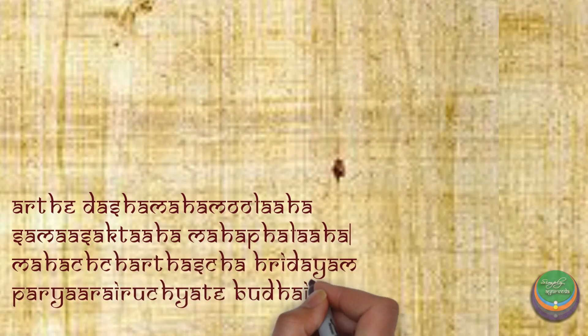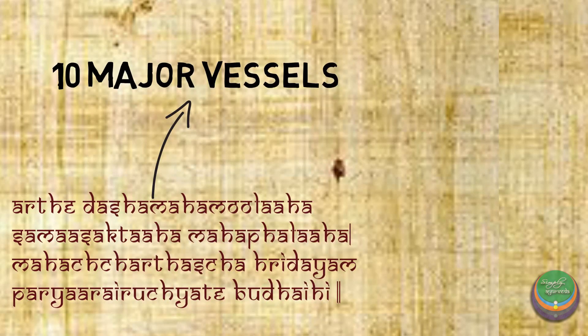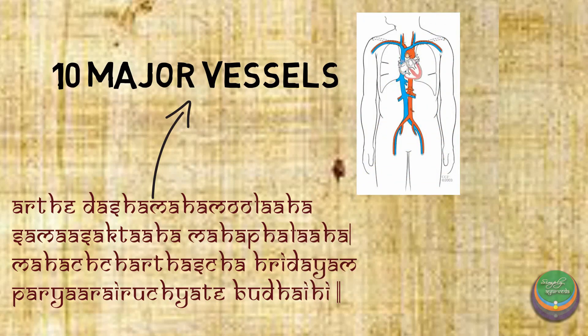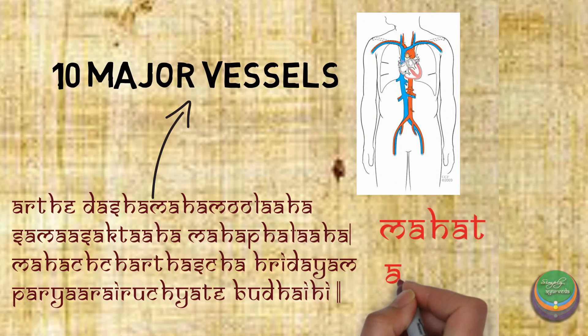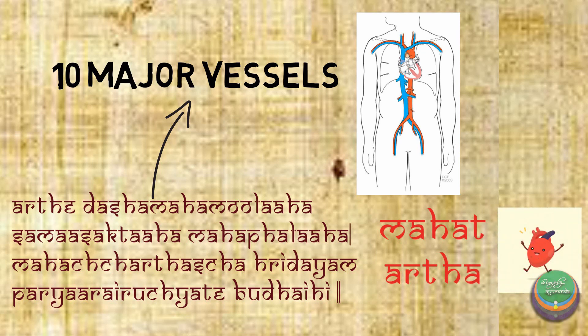This particular verse says that there are mainly ten vessels of great biological importance attached to the heart. The words Mahat and Artha are used as synonyms of the heart, indicating the significance of Hridaya.